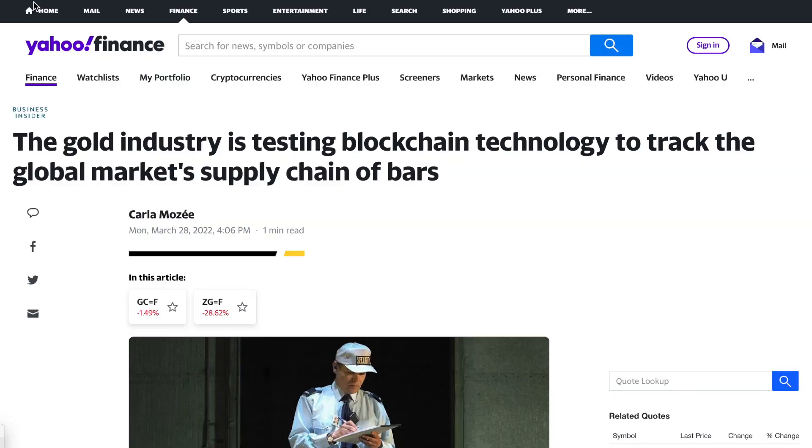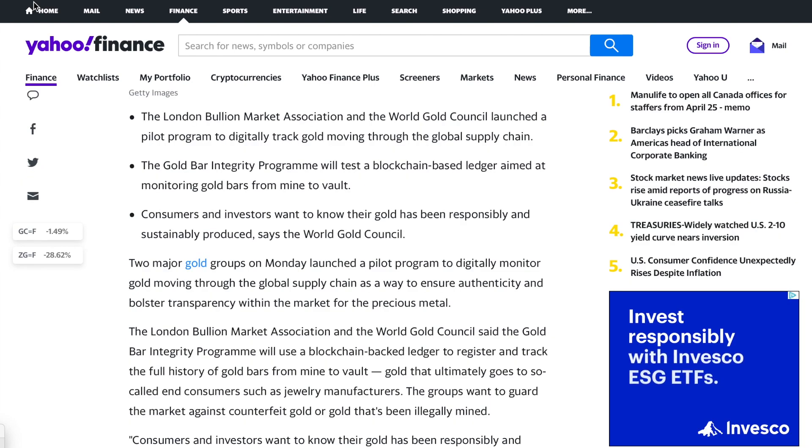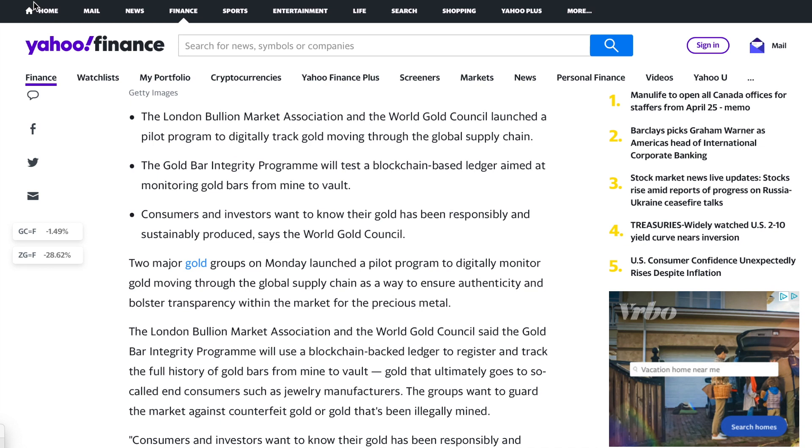Here's the article on Yahoo Finance. It says the gold industry is testing blockchain technology to track the global market supply chain of bars. The LBMA and the World Gold Council launched a pilot program to digitally track gold moving through the gold supply chain. The Gold Bar Integrity Program will test a blockchain-based ledger aimed at monitoring gold bars from mine to vault. Consumers and investors want to know their gold has been responsibly and sustainably produced, says the World Gold Council.